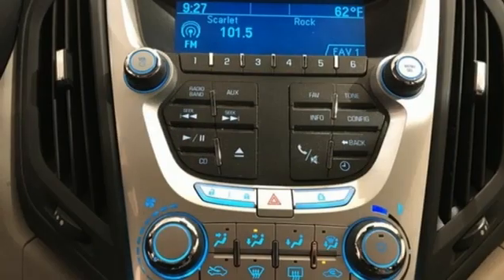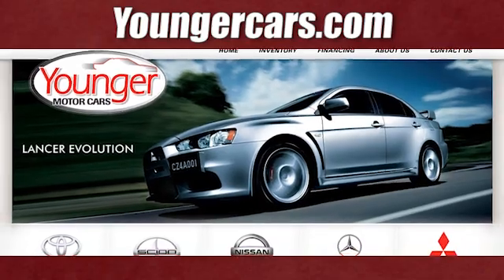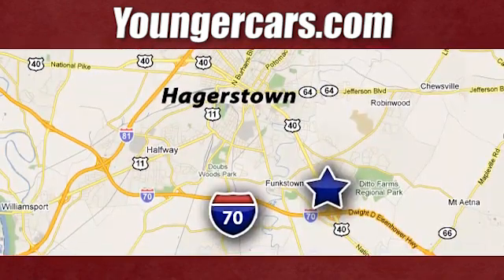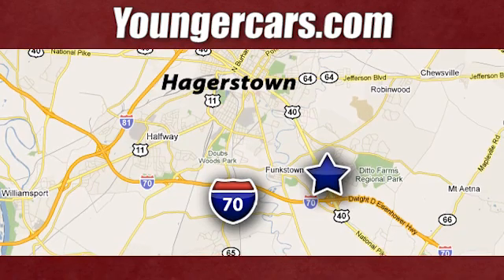If you've been waiting for the perfect time for a test drive, the time is now. Experience it today. Visit our website at YoungCars.com. We're conveniently located at 1945 Dual Highway in Hagerstown, Maryland.